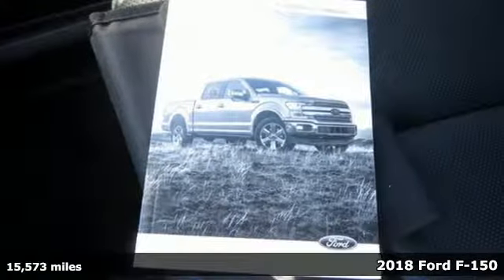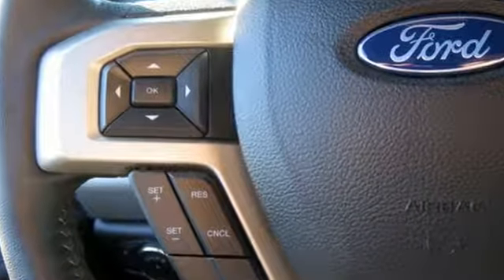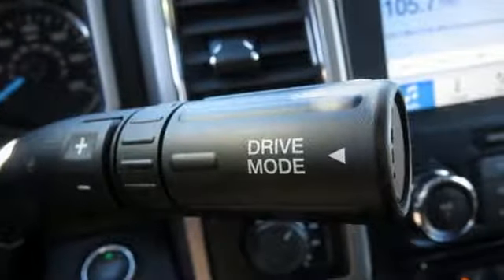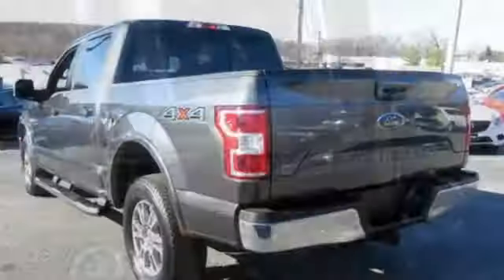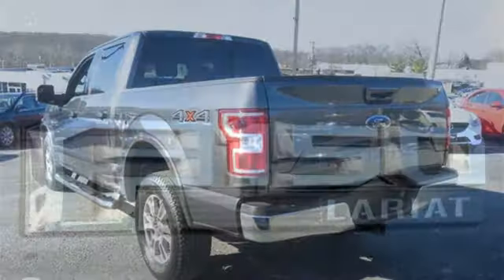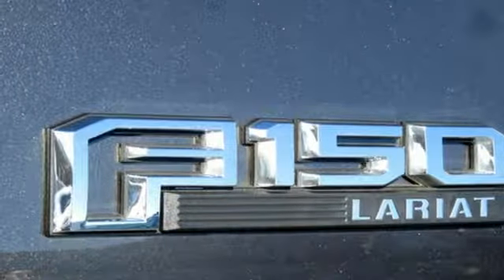Features include three 12-volt power outlets, manual tilting steering column, easy lift and lower tailgate, manual telescoping steering column, V8 engine, active grille shutters, electronic shift on the fly, and automatic transmission. Built on tradition, built to last, Ford.